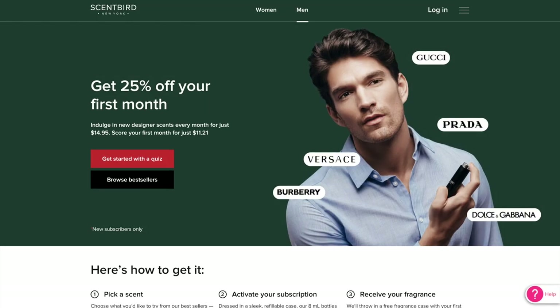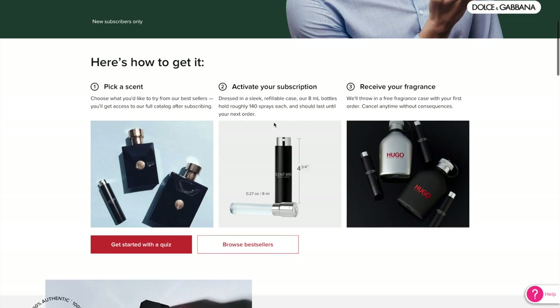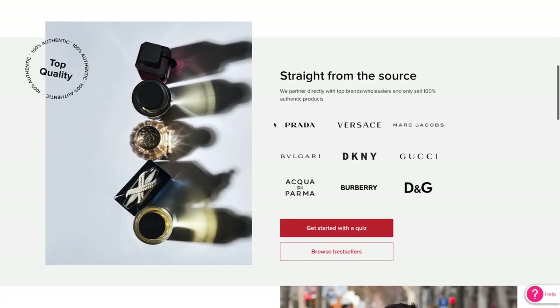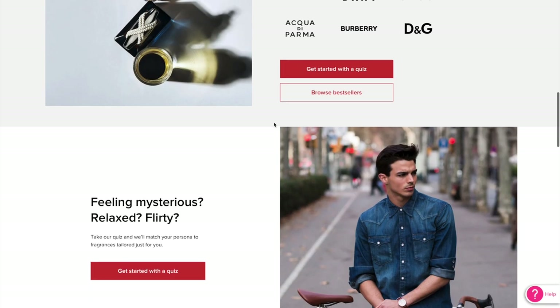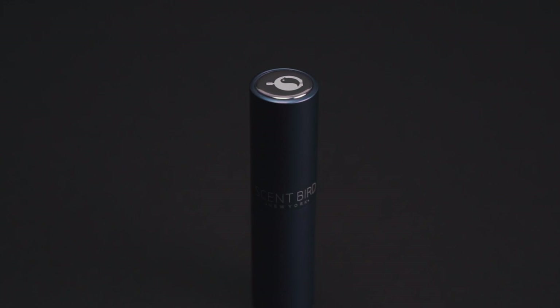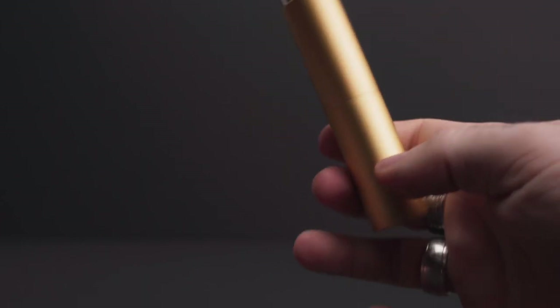Scentbird is a fragrance subscription service that allows you to broaden your scented horizons by trying out different scents without buying a full bottle, which is really cool because fragrances can be very expensive — well out of my price range. With this service, you pay $14.95 per month, choose the scent you want to try, get full access to their catalog, and receive one of these 8-milliliter bottles that holds about 140 sprays. They say it lasts a month; I think it lasts a little longer.